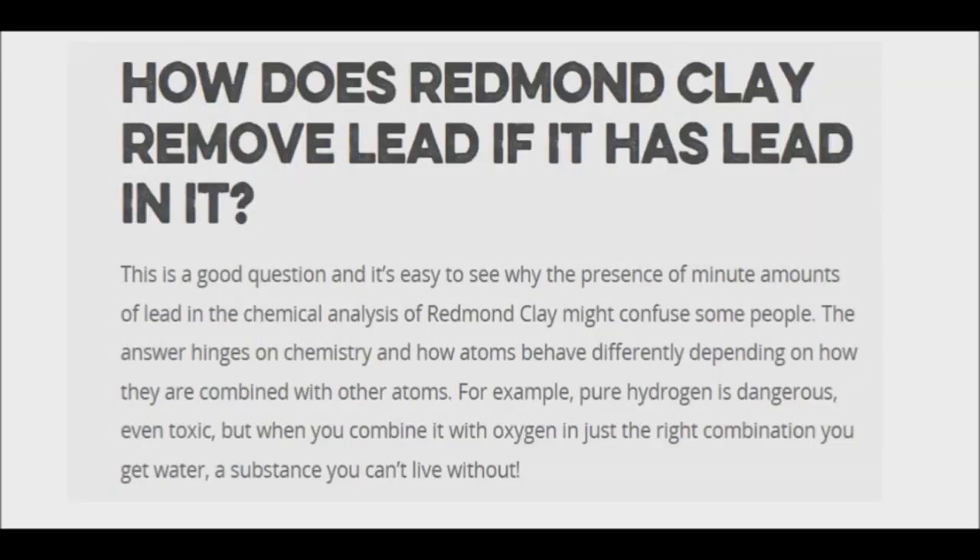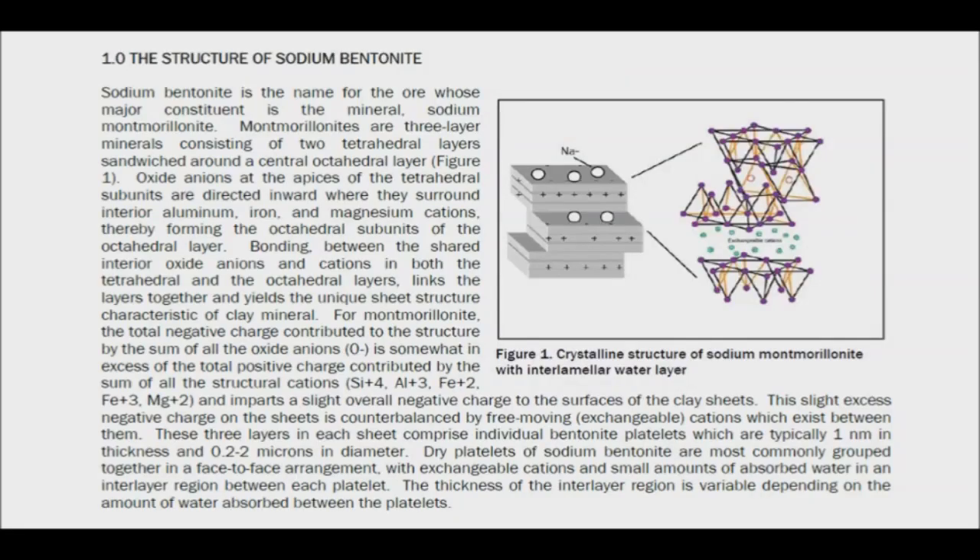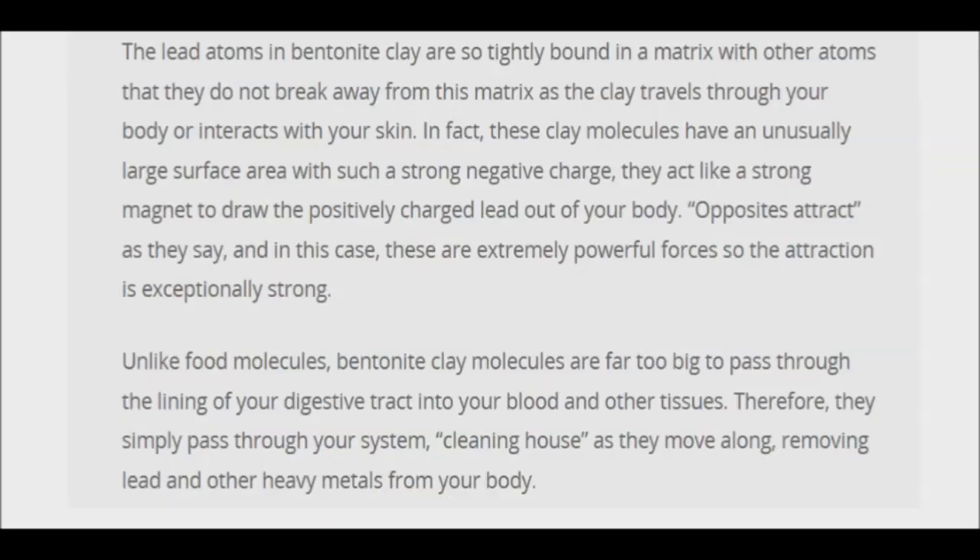On the other hand, we have the scientific point of view. This particular website states: "The lead atoms in bentonite clay are so tightly bound in a matrix with other atoms that they do not break away from this matrix as the clay travels through your body or interacts with your skin. In fact, these clay molecules have an unusually large surface area with such a strong negative charge that they act like a strong magnet to draw the positively charged lead out of your body. Opposites attract, and in this case these are extremely powerful forces, so the attraction is extremely strong." It goes on to state that unlike food molecules, bentonite clay molecules are far too big to pass through the lining of your digestive tract into your blood or other tissues. Therefore, they simply pass through your system, cleaning house as they move along, removing lead and other heavy metals from your body.